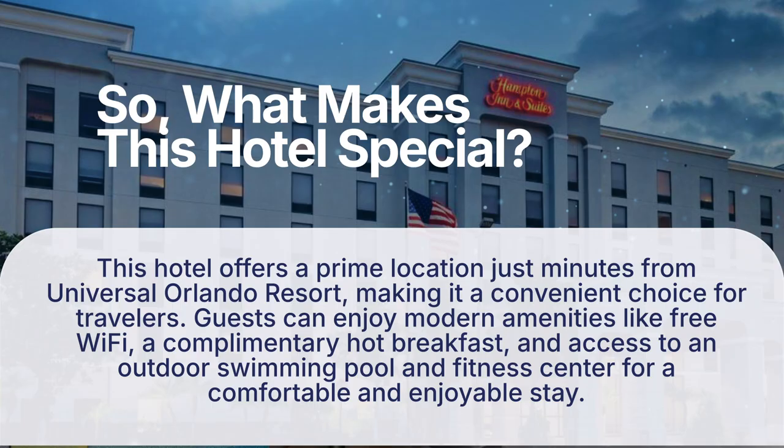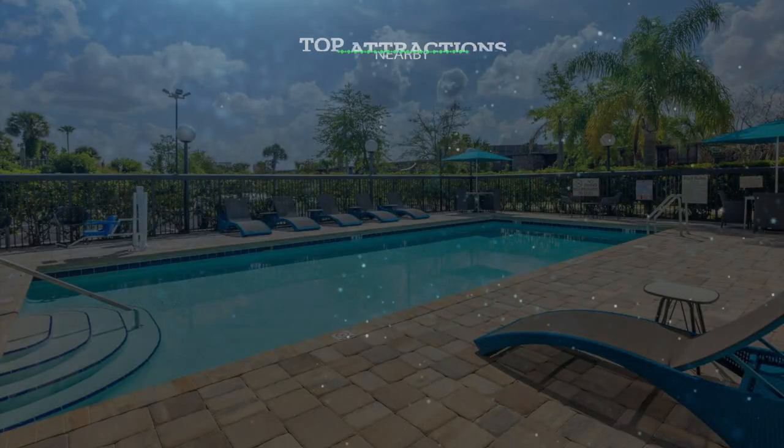So, what makes this hotel special? This hotel offers a prime location just minutes from Universal Orlando Resort, making it a convenient choice for travelers. Guests can enjoy modern amenities like free Wi-Fi, a complimentary hot breakfast, and access to an outdoor swimming pool and fitness center for a comfortable and enjoyable stay. It has a pretty good location.